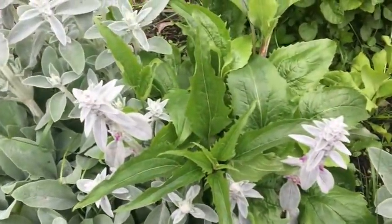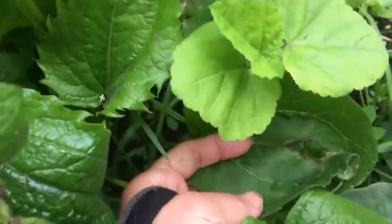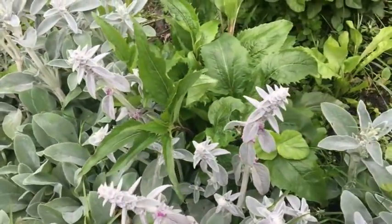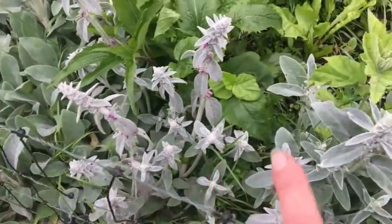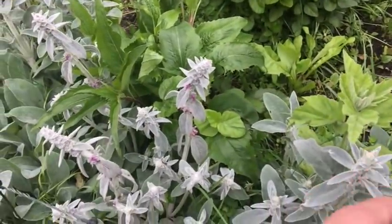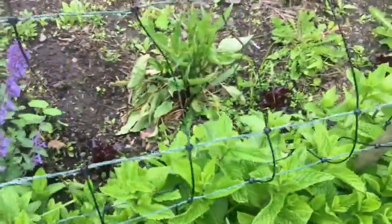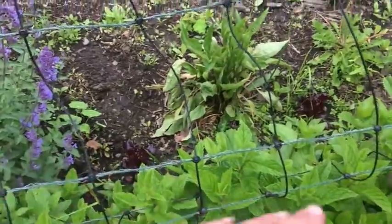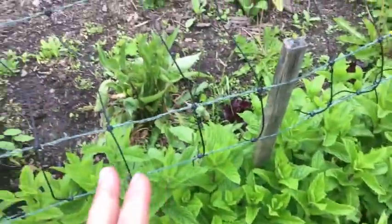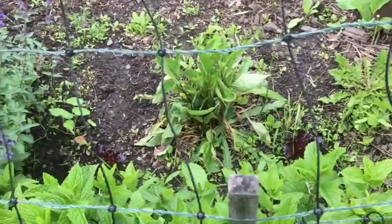Coming over to where the lambs ear is — look at this echinacea, much healthier. All my echinacea plants did curl up to some degree, but why does this one look so much healthier? I believe it's because it's been protected — in this case the lambs ear growing all around it, and the mint on that side has helped insulate it. This is my hypothesis. Coming back over to the other echinacea — until recently it was completely exposed on all sides, but the mint and catnip have been coming up and shielding it, which I think is part of the reason it's starting to do a little better.